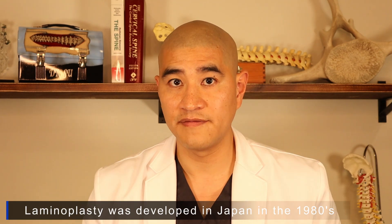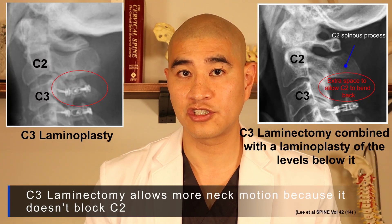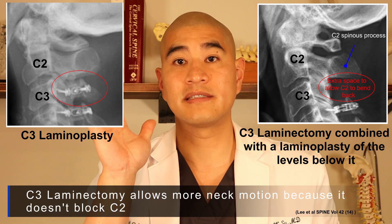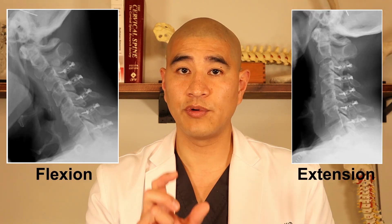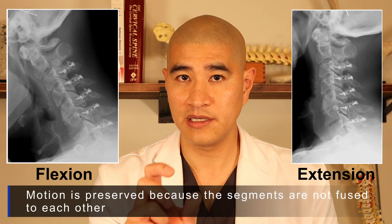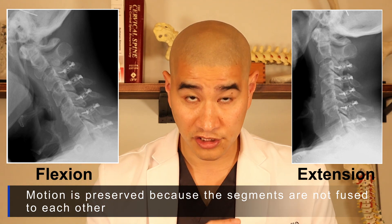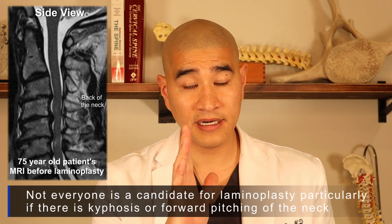The laminoplasty technique was developed in Japan, and there are lots of different nuances with it. Sometimes it's combined with a laminectomy up high to allow the patient to extend and flex forward. Here's a 50-year-old patient of mine with a pretty normal-looking neck where you can see the spinal cord is compressed. You can see each segment elevated separately on the x-ray, but on flexion-extension, there's still motion in the neck because we've preserved each level.